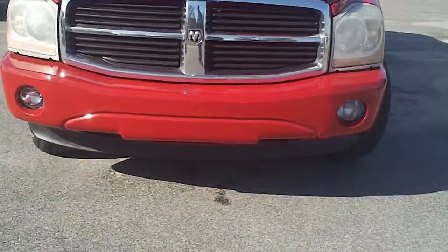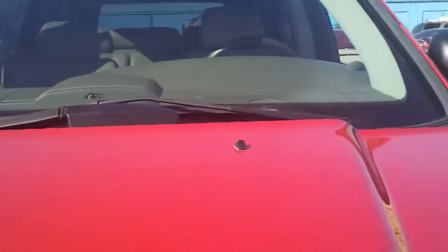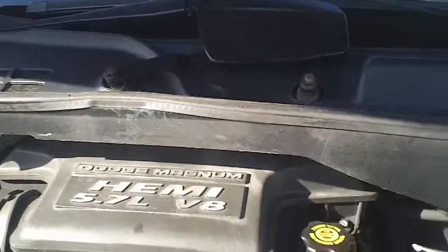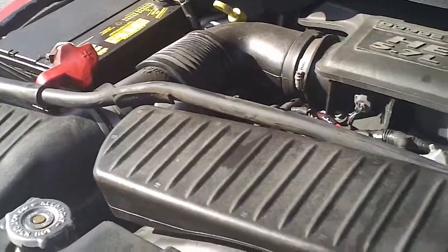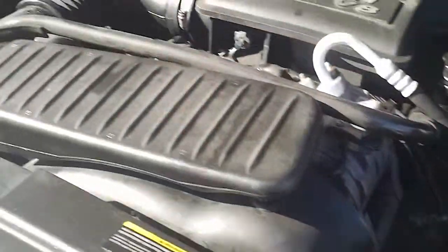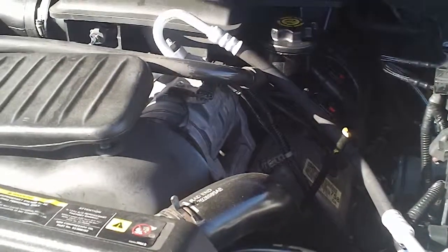Notice as we walk up to it, notice the fog lights. And then let's look under the hood at this 5.7-liter V8 Dodge Magnum Hemi. This engine will tow about whatever you need to tow — very capable.